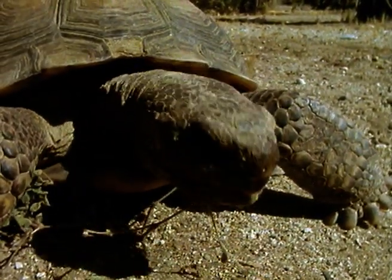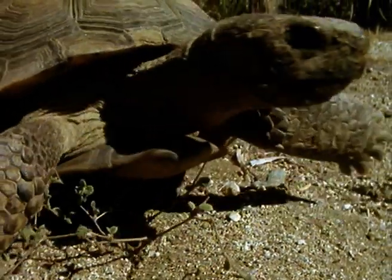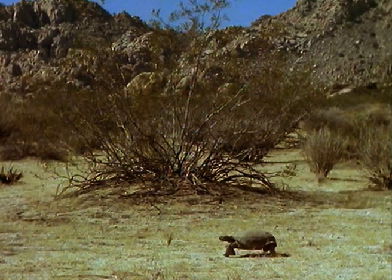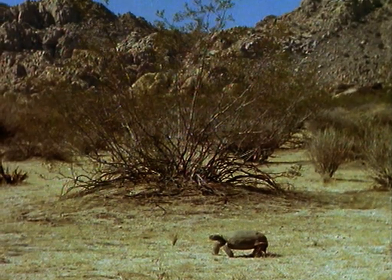During hard times, tortoises fast for months, surviving on stores of water and fat within their bodies. Tortoises are sometimes as old as they look, living for over 70 years.